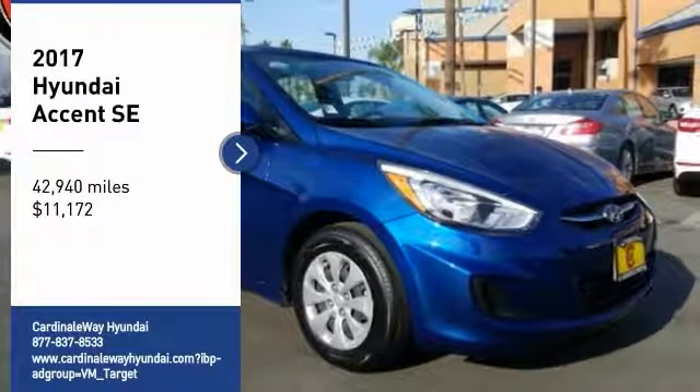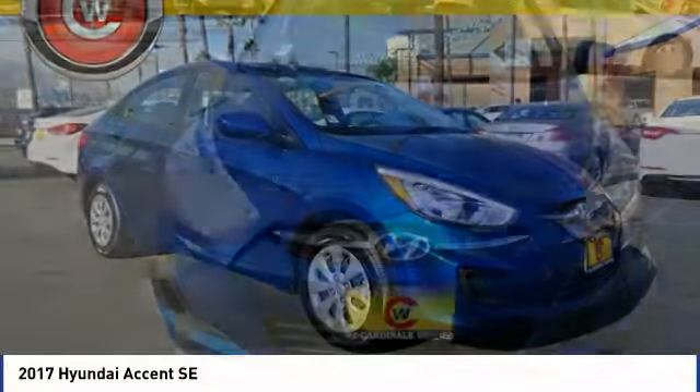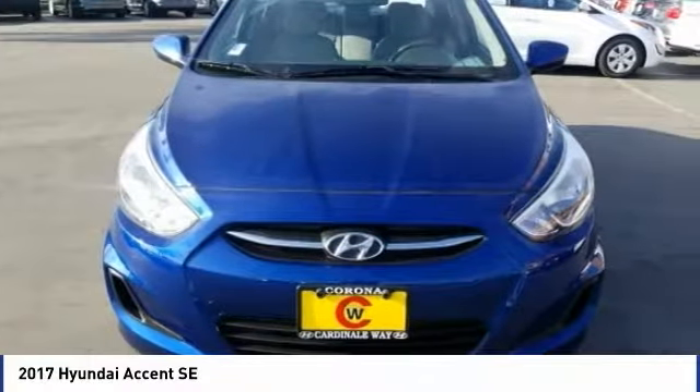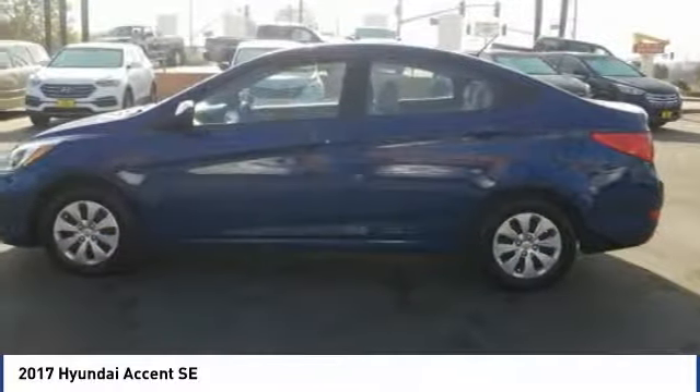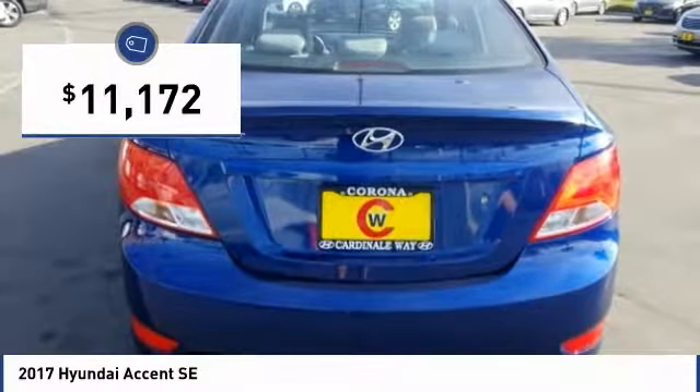Take a ride in the 2017 Accent. Designed to keep you moving and leave boredom behind, the Hyundai Accent is affordable, fuel-efficient, and safe — a winning combination, and is priced below $15,000.